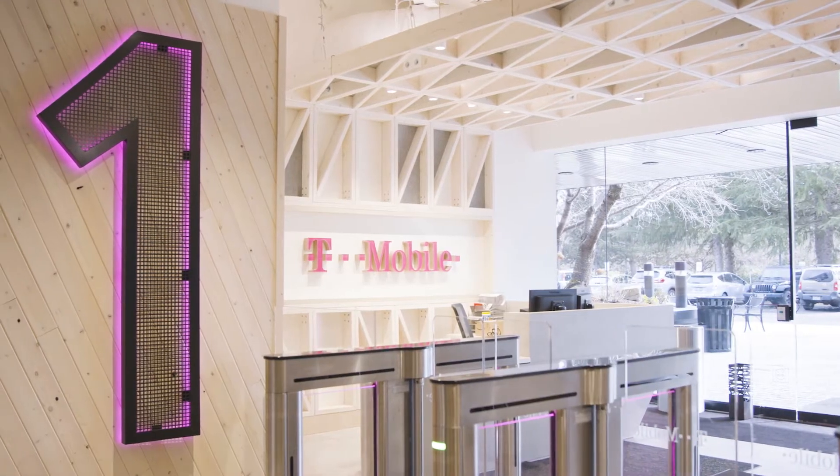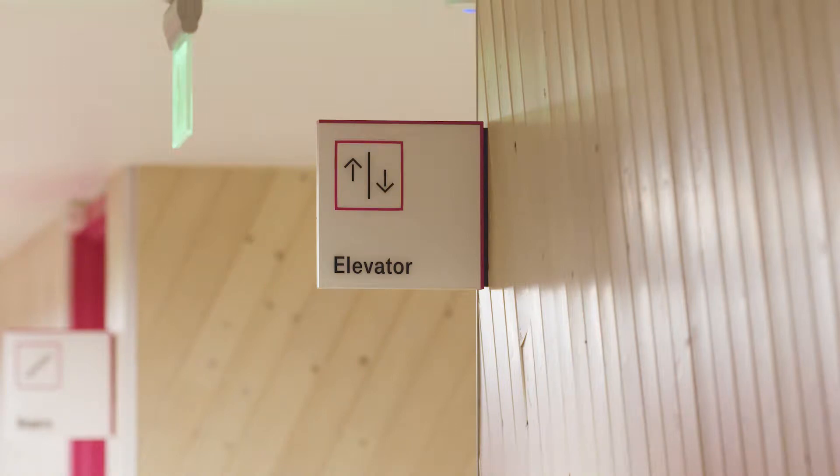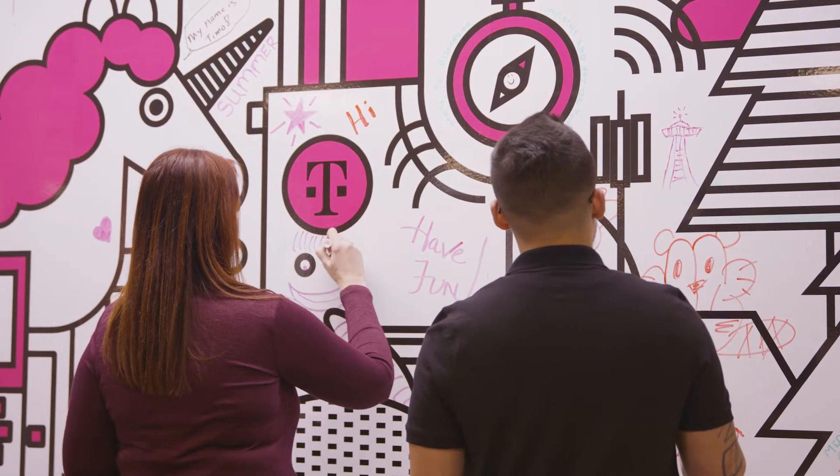This project consisted of over nine buildings — everything from interior wayfinding signage to interactives to wall graphics. A little bit of everything.